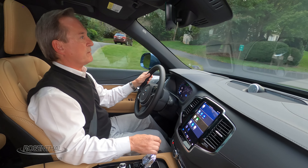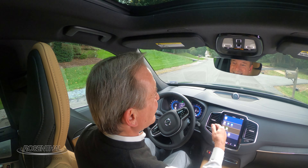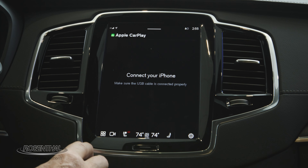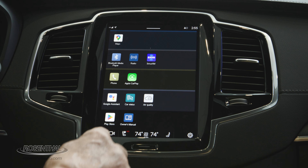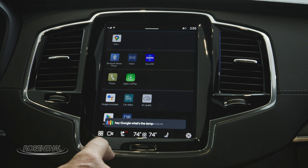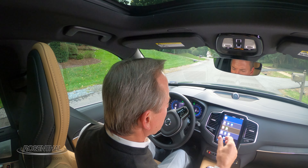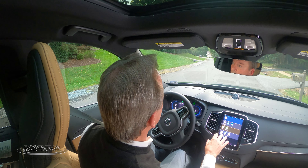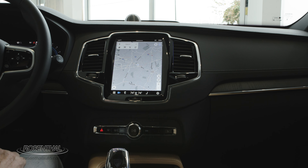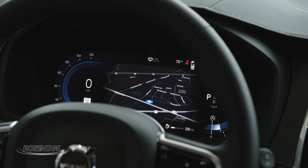You've got your nine-inch screen set up with Google — Google Store, Google Assistant, Google Maps — everything. Hey Google, what's the temperature outside? It responded: 65 degrees in Herndon. You also have Apple CarPlay and Android Auto capability for both. Navigation is displayed on your 12.3-inch digital display for the driver.